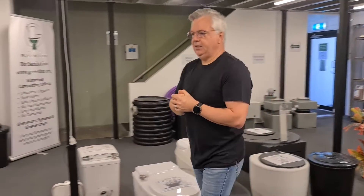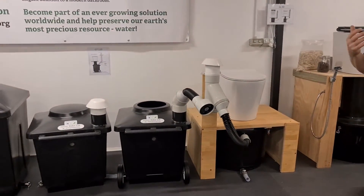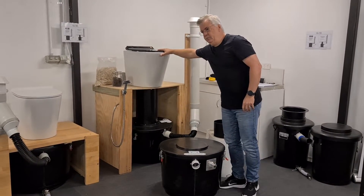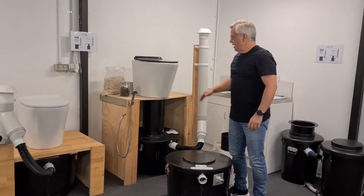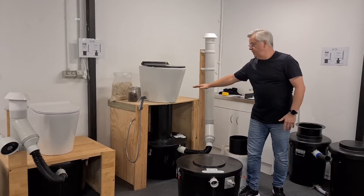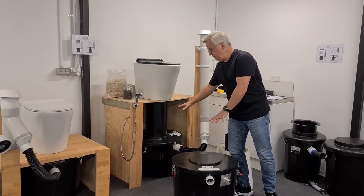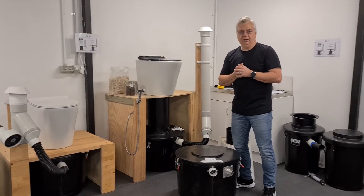Next along come the split systems — also batch composting systems, but split. What that means is you have the toilet pedestal inside your toilet room. This is a ceramic pedestal that looks and feels very much like a standard pedestal. However, the actual composting bin is below floor level. With each system you get two bins — one active, one out of service — and you can add extra bins to expand the capacity.